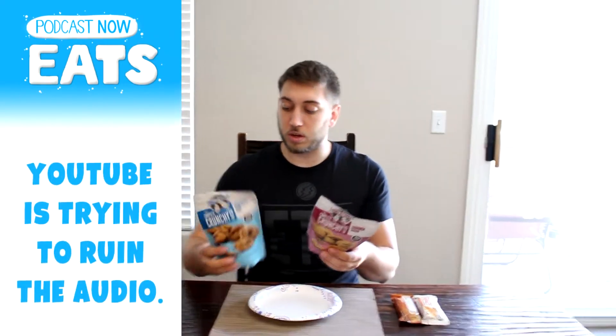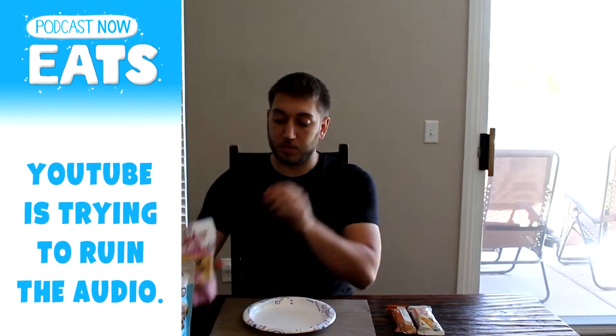We're also going to review the brand new Lenny and Larry's — they're like crunchy — it says the Complete Crunchy Cookies. Very awesome. We're going to try those out; we already opened them. They're so new, let's do a little review. We got those, that'll be next.